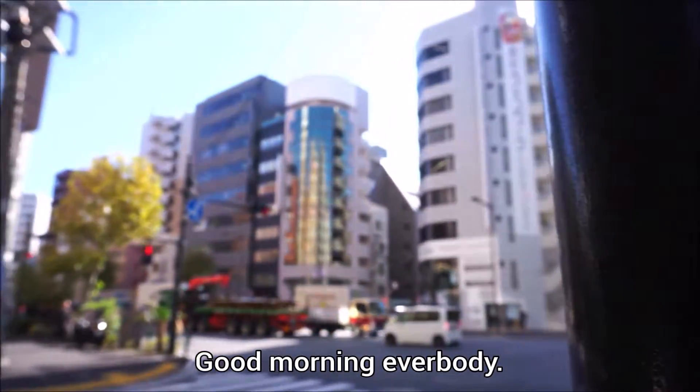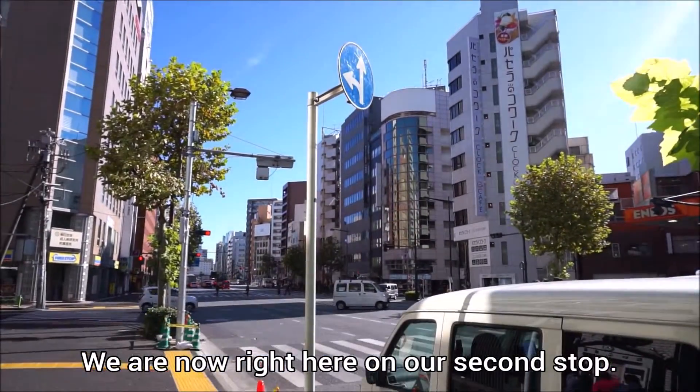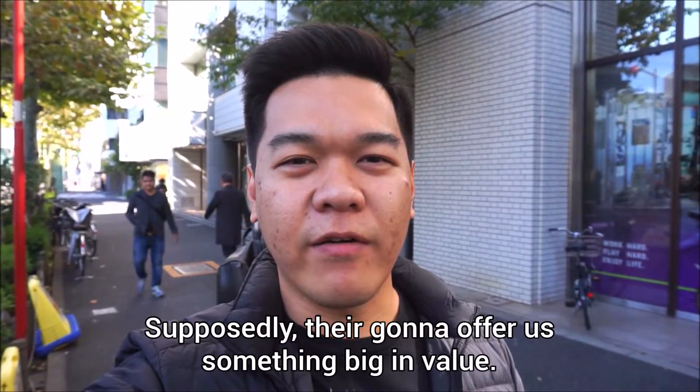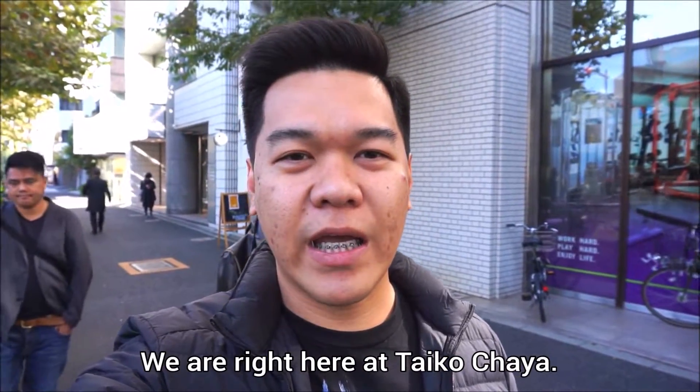Good morning everybody! We're still continuing with our Tokyo food trip. We are now on our second stop. They're gonna offer us something big in value — we are right here at Taiko Chaya.